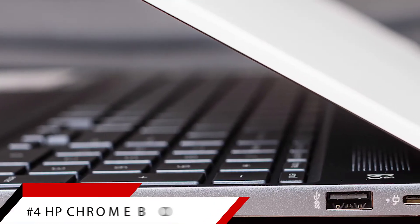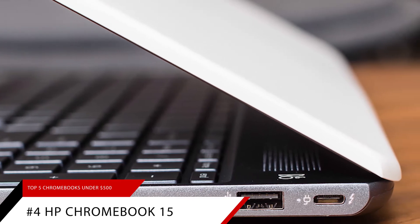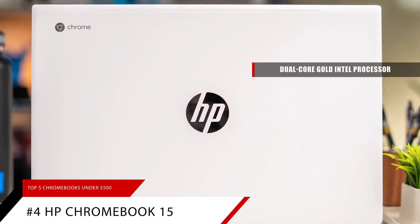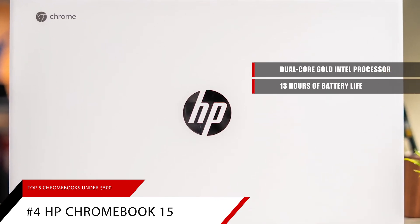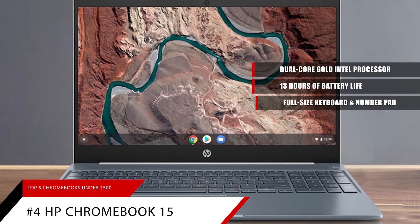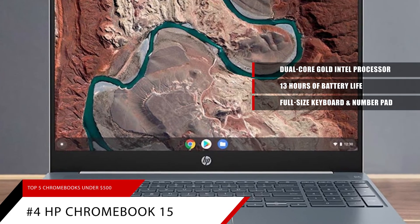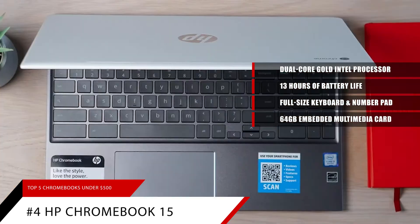Number 4: The HP Chromebook 15. The HP Chromebook 15 features a dual-core Pentium Gold processor from Intel, the latest processor on the market. It also has an astonishing 13 hours of battery life. This Chromebook comes equipped with a full-size keyboard and number pad to keep your work flowing smoothly all day. The HP Chromebook 15 even has a 64GB embedded multimedia card.